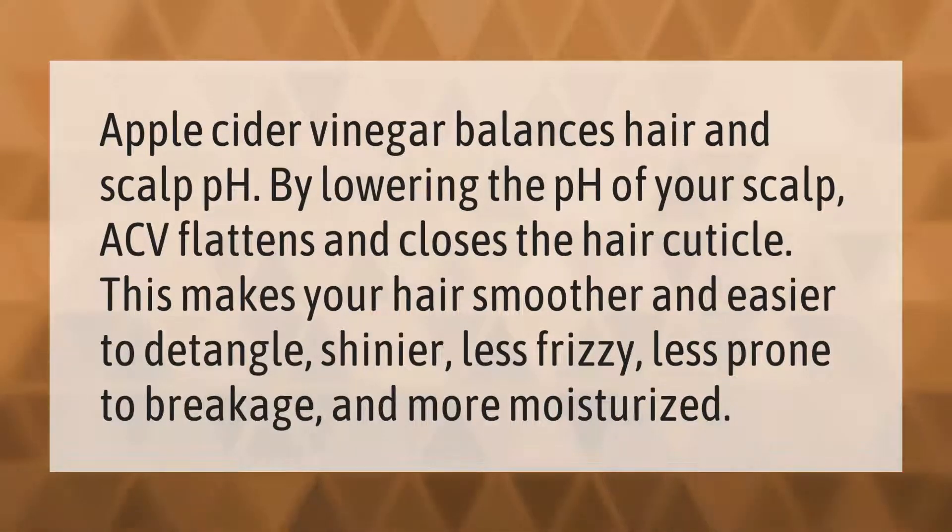By lowering the pH of your scalp, ACV flattens and closes the hair cuticle. This makes your hair smoother and easier to detangle, shinier, less frizzy, less prone to breakage, and more moisturized.